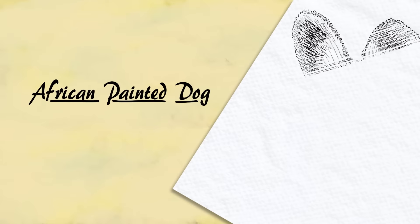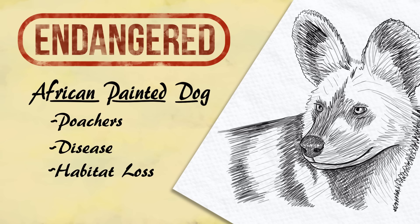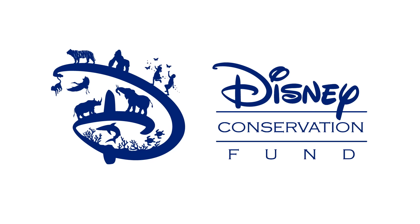Sadly, painted dogs like Riddler are listed as an endangered species. Poachers, disease, and habitat loss continue to threaten these beautiful animals, and they need our help.